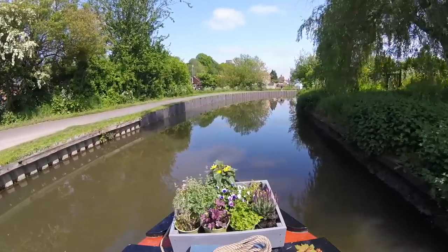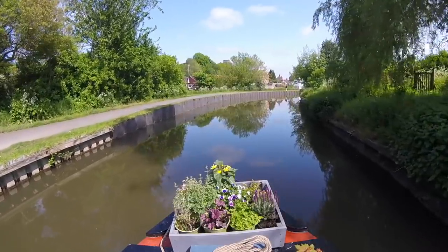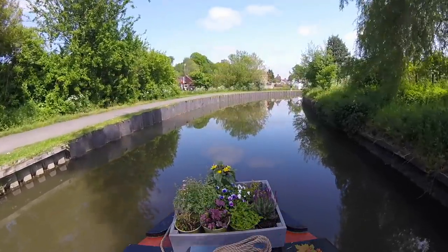Droitwich Spa Town is a beautiful place to visit. It's full of history, it's got quirky little houses all on the wonk. Lovely parks, people are so friendly. I've really enjoyed my stop in this town.